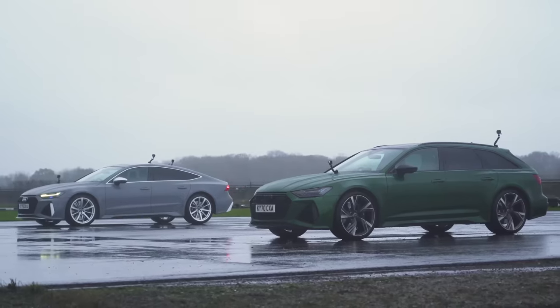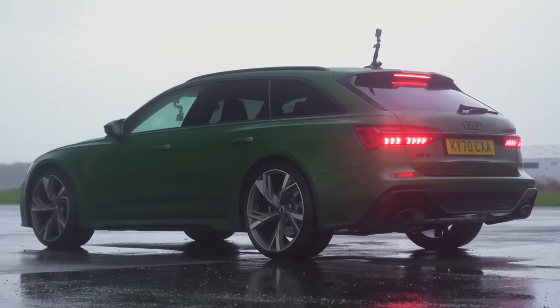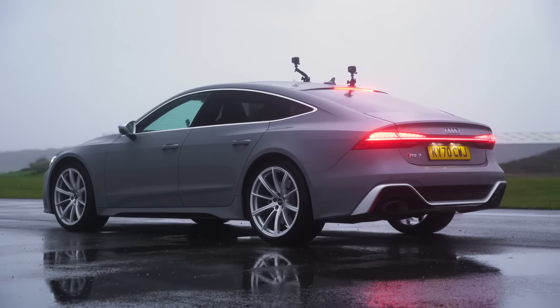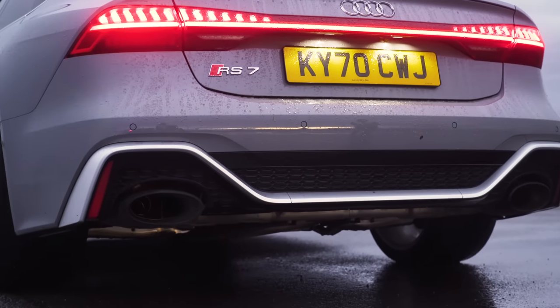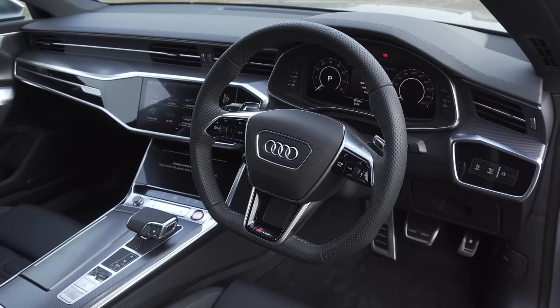Before we get into that, which do you think is the best car out of these two? Which would you rather have? While you're answering that question, talk to me about these specs. This has obviously got this green paint and the brown interior. That one has this really nice grey exterior without the black pack, so it's got the silver accents and quite basic silver wheels, but it looks really cool to me and the inside is black.